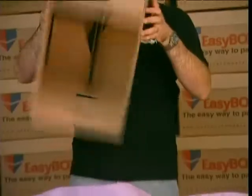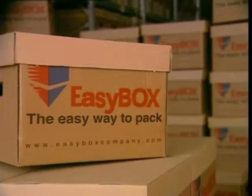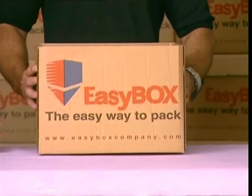How much added time in a working day is unnecessarily spent on constructing boxes? How much valuable space is consumed by your box supply? We want to make your business more efficient. Welcome to the world of Easybox — the better way to pack.